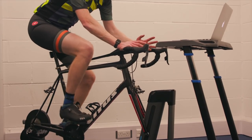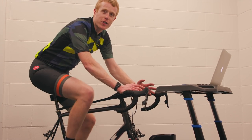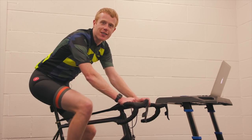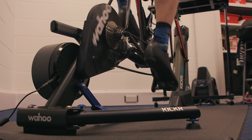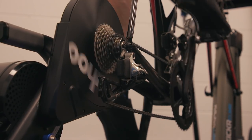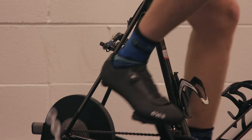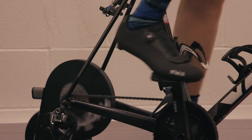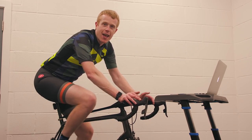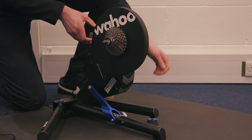This is the Wahoo Kickr Smart turbo trainer, a top-of-the-range machine which offers a smooth, quiet and responsive training experience. Since its release, the Wahoo Kickr has been one of the best smart turbos on the market, and this latest version takes its performance to a new level. So why is the Kickr Smart worth the investment and what sets it apart from everything else? Let's take a closer look. Firstly, it's easy to set up straight out of the box.